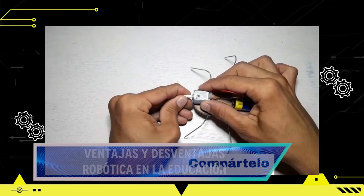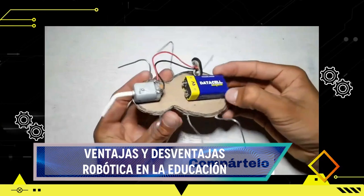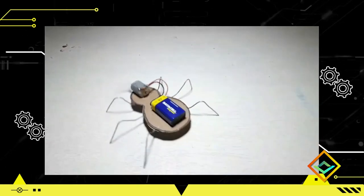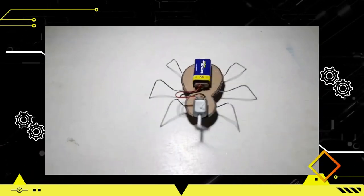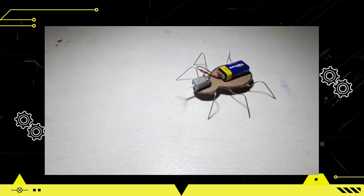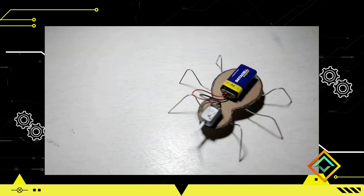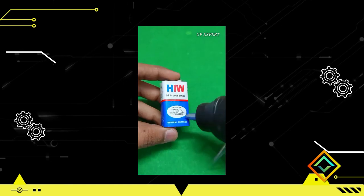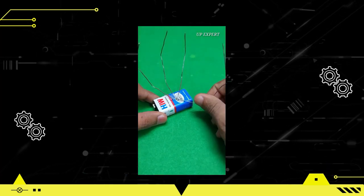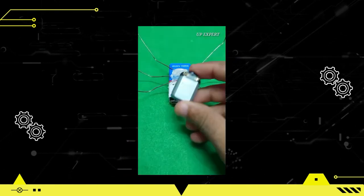La robótica promueve el desarrollo de habilidades como resolución de problemas, pensamiento crítico, creatividad, trabajo en equipo y comunicación, fundamentales en el mundo laboral y en la vida cotidiana. La posibilidad de construir y programar robots estimula la motivación de los estudiantes, brindando un enfoque práctico y divertido para aprender que ayuda a mantener su interés a largo plazo. Además, la robótica permite la integración interdisciplinaria de ciencia, tecnología, ingeniería, matemáticas, humanidades y artes, fomentando una visión más amplia y conectada del aprendizaje.